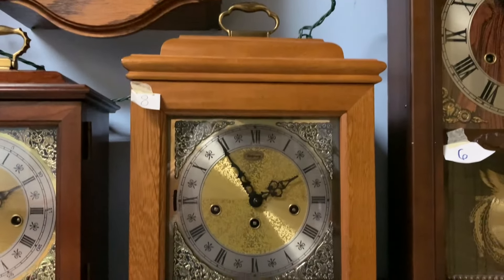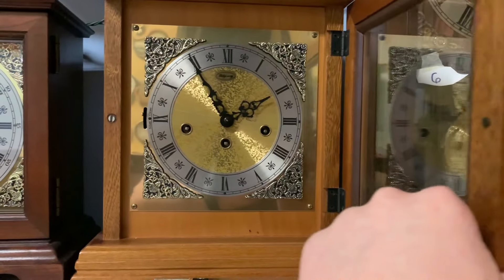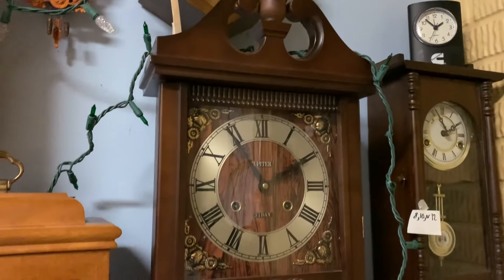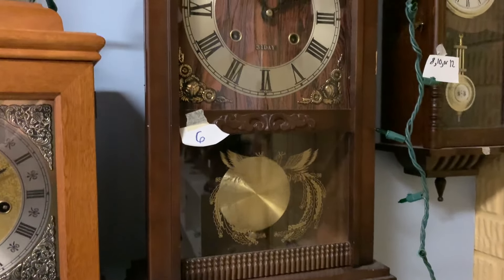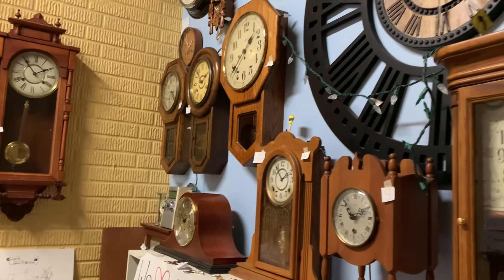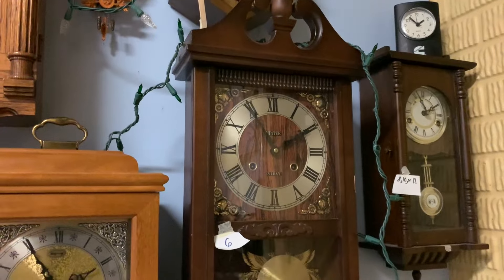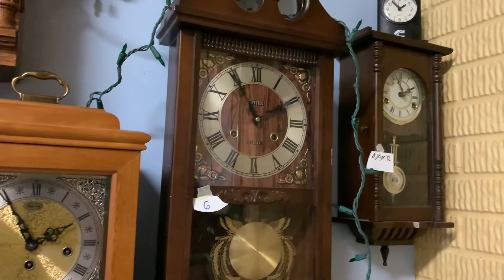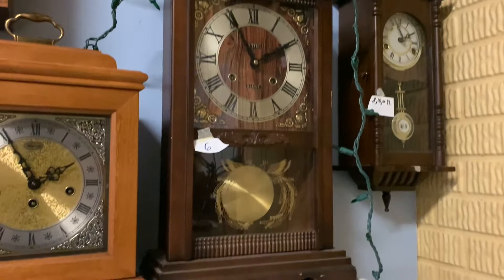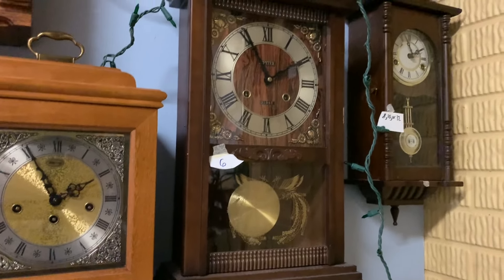Here we have a Ridgeway bracket mantel clock. One of my friends gave this to me right out of nowhere — great cosmetic condition, runs perfect. Here we have a Jupiter 31-day mantel/wall clock. This is a Korean wall clock. I actually got this for free from the same place as that Japanese regulator, because when the owner of the store heard about my hobby of collecting clocks, the person decided to give this to me. It will run but it has to be on a completely level surface to work properly. It chimes and runs — great cosmetic condition.